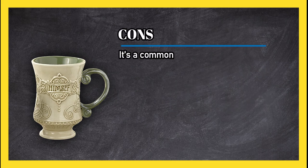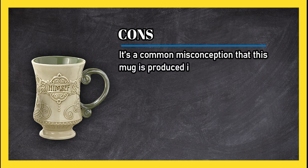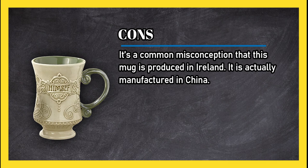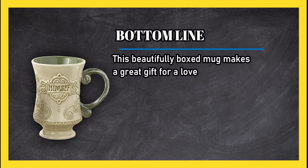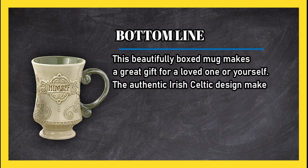Cons: it's a common misconception that this mug is produced in Ireland — it is actually manufactured in China. Bottom line: this beautifully boxed mug makes a great gift for a loved one or yourself, and the authentic Irish Celtic design makes it a special memento.